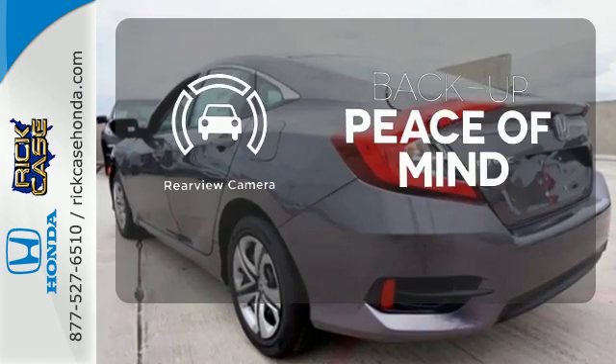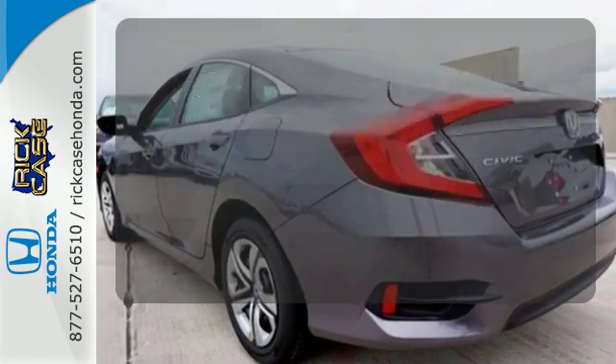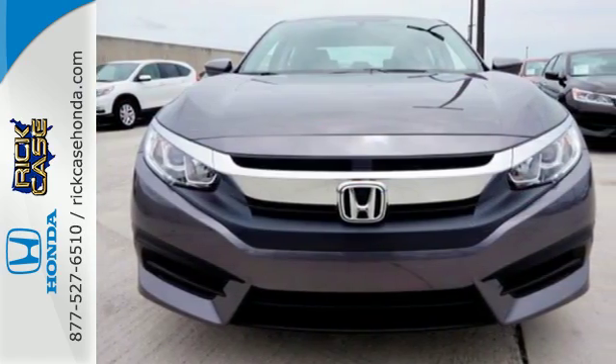Hindsight is 20-20 with a backup camera. Enhance your driving experience with this stylish Civic today.